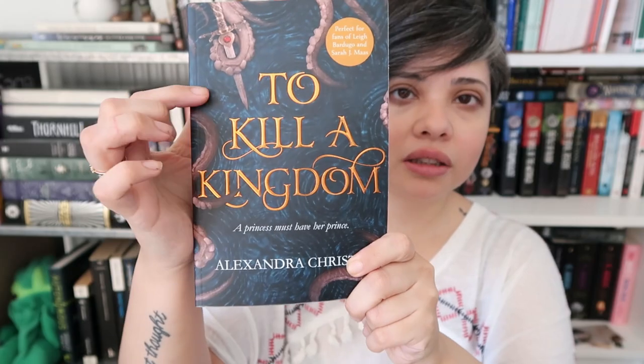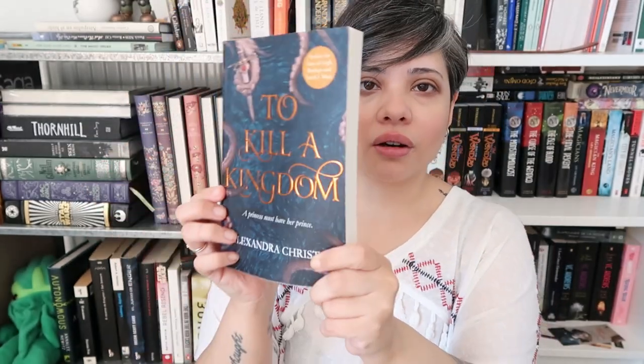Next up is To Kill a Kingdom, which you've seen me talk about before. I haven't read this book — it's apparently about mermaids, sirens, enemies to lovers — but what I want to talk about is this navy with gold. I love it. It's really simple — it's got the title and a little bit of design. I've been told there are no octopuses in this book, but I really love the color scheme and how simple it is.